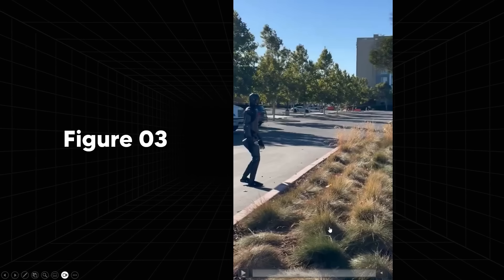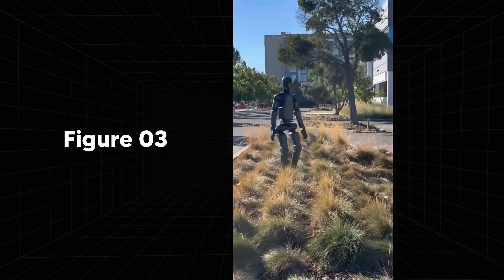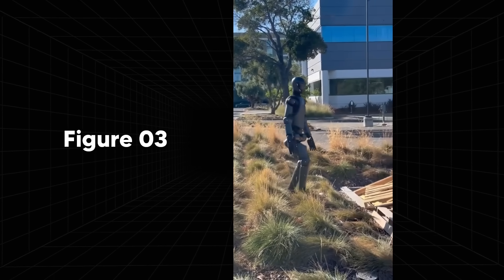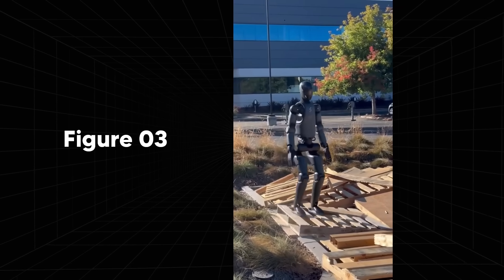This robot right here was tweeted a few months ago or so, and this was essentially Figure Two actually walking across what you can see here — a patch of grass with some bushes and stuff like that. And in all fairness, this is actually pretty good for a robot of that caliber.